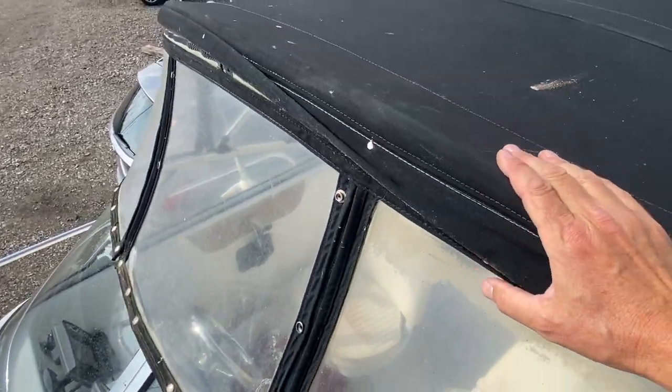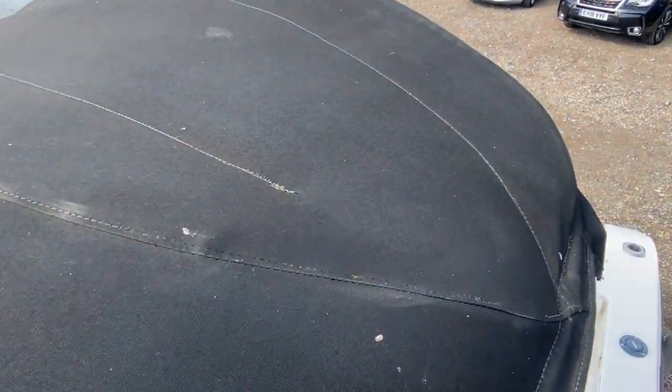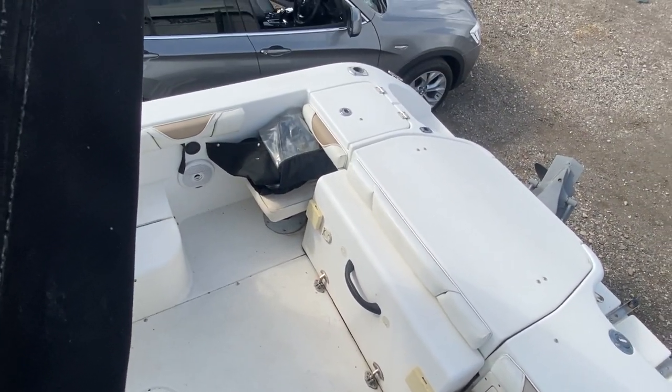There's a better view of the cockpit cover. Finally, standing up on the portside side deck, you can now see where you will be standing and enjoying this boat.